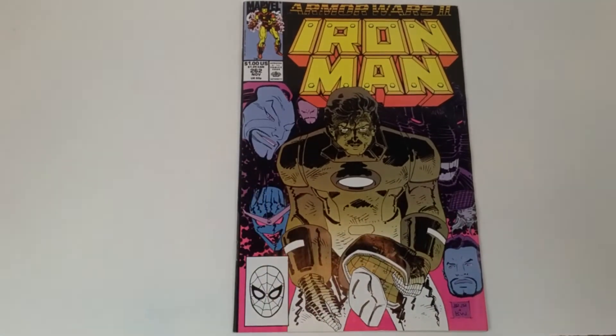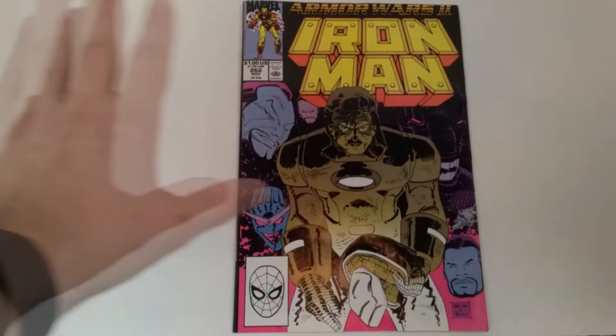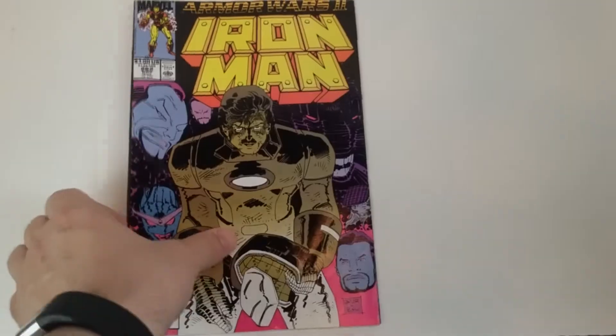This is going to be from the Armor Wars 2 segment. We know we've got some Armor Wars coming up pretty soon in the MCU with the television series on Disney+. But here we have this cover — it's okay. He's got his helmet open, and we've got some villains behind him and surrounding him. It's a little interesting and intriguing.